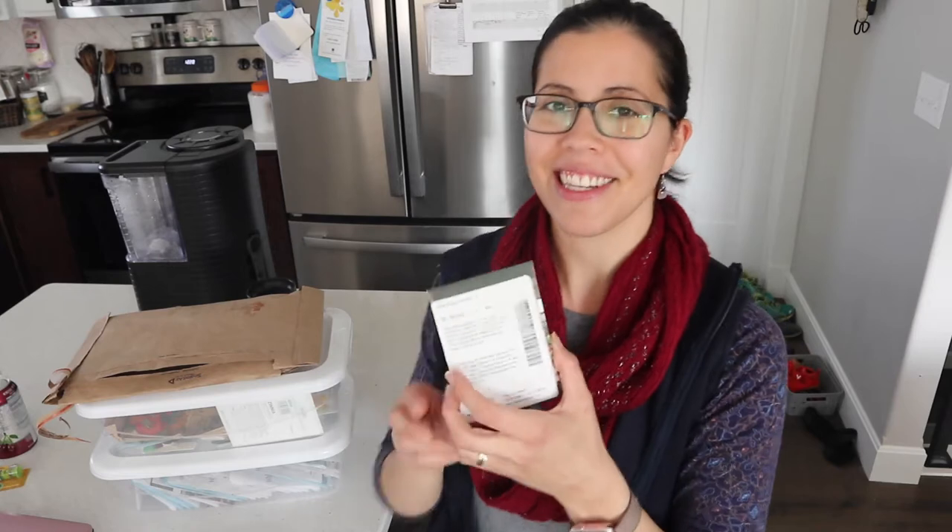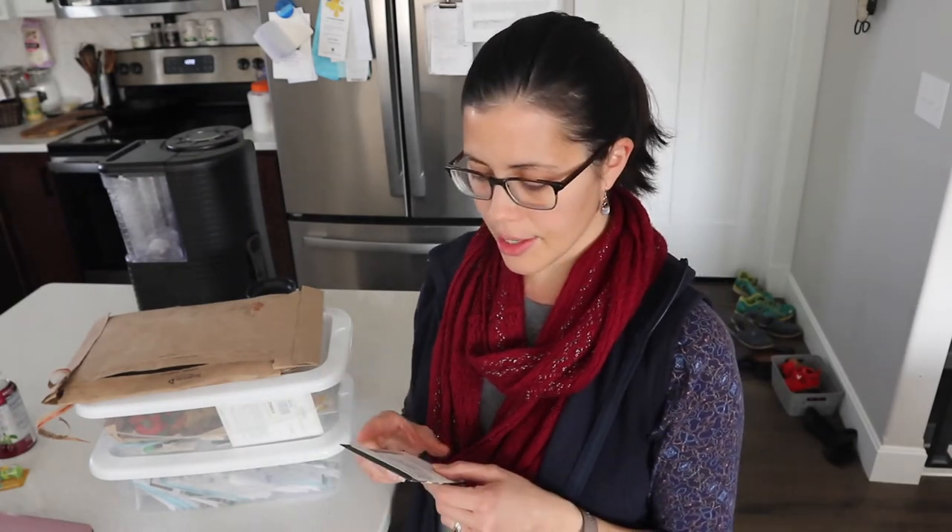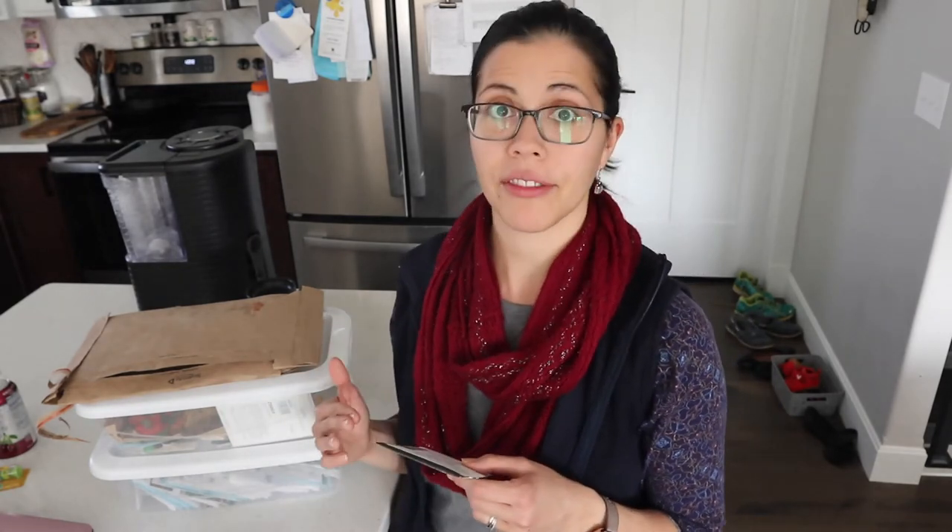Now we have the Cinderella pumpkin — it's also known by a French name I won't try to say. It's a little flatter and more elongated, and each one weighs 25 to 35 pounds. These are really pretty and have a dual purpose: they're edible so I can cook them to make pies, and they'll also make a really pretty fall porch decoration.